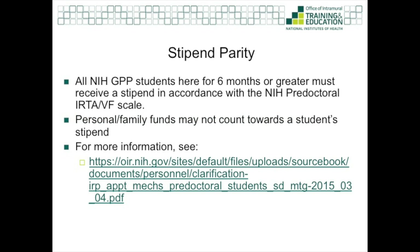It's important to note that all NIH PhD students here for six months or greater must receive a stipend in accordance with the NIH pre-doctoral IRTA and visiting fellow scale. The stipend must come from an institutional source, meaning personal or family funds cannot count towards a stipend. For more information on this policy, see the link on this slide.